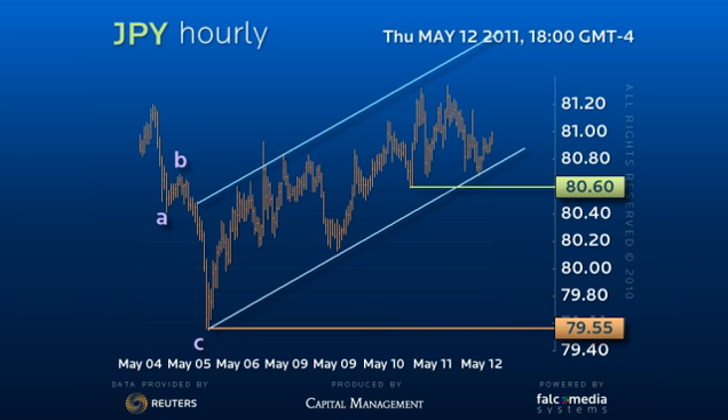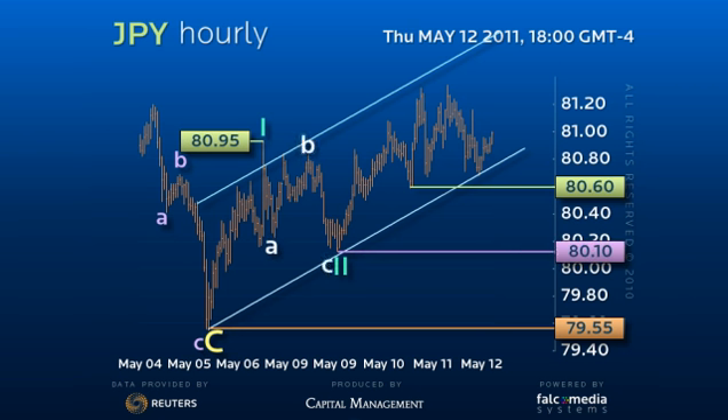Major Wave 1 ended at 80.95 and Major Wave 2 with the decline to 80.10. That would suggest the rally to 81.35 is Wave 1 of 3, and the current 81.35 to 80.60 consolidation pattern is Wave 2 of 3.